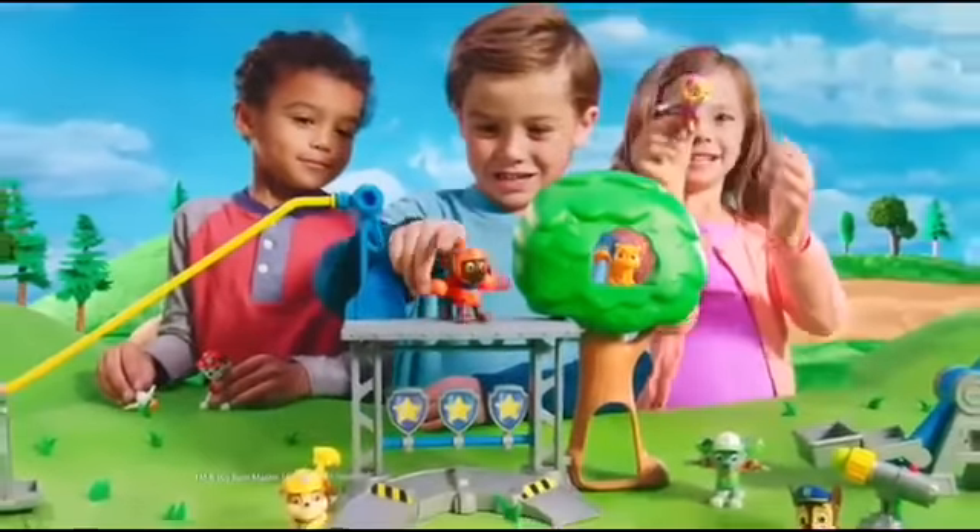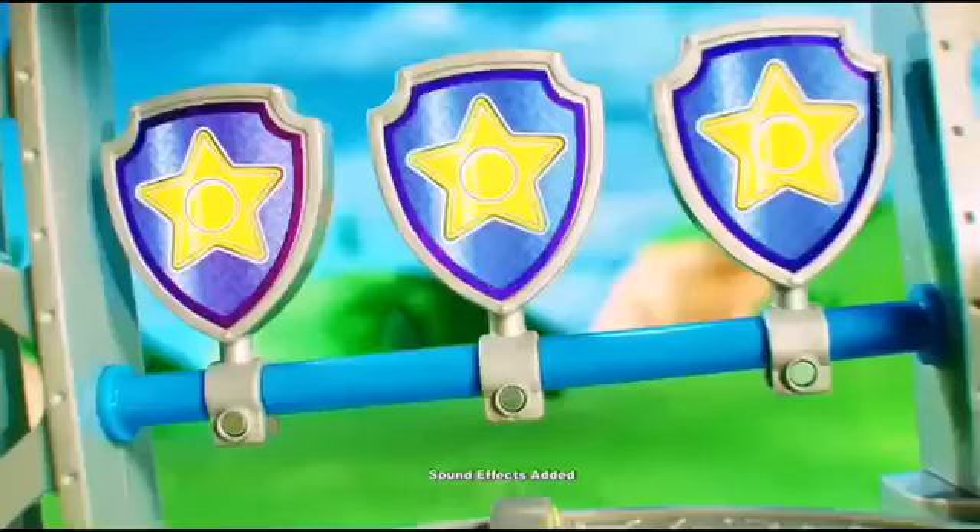Train with the Paw Patrol Rescue Training Center! It's time for target practice! Good job!